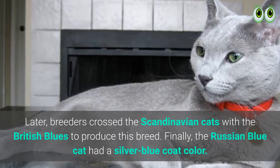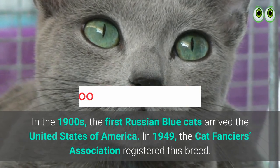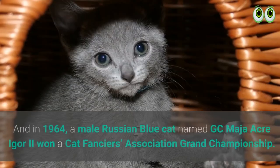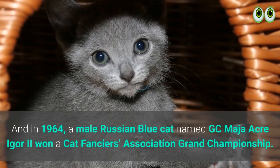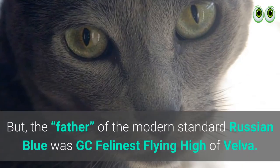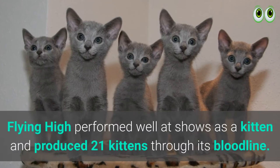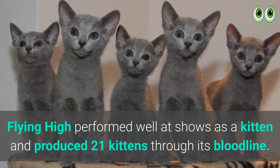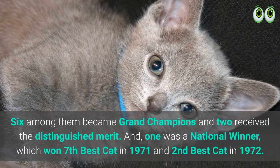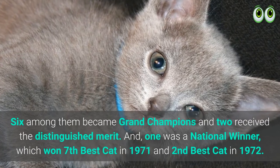Finally, the Russian Blue cat had a silver-blue coat color. The first Russian Blue cats arrived in the United States of America in 1949. The Cat Fanciers Association registered this breed, and in 1964 a male Russian Blue cat named GC Maha Acre Igor II won a Cat Fanciers Association Grand Championship. But the father of the modern standard Russian Blue was GC Felinest Flying High of Velva. Flying High performed well at shows as a kitten and produced 21 kittens through its bloodline. Six among them became grand champions, two received Distinguished Merit, and one was a national winner — seventh best cat in 1971 and second best cat in 1972.